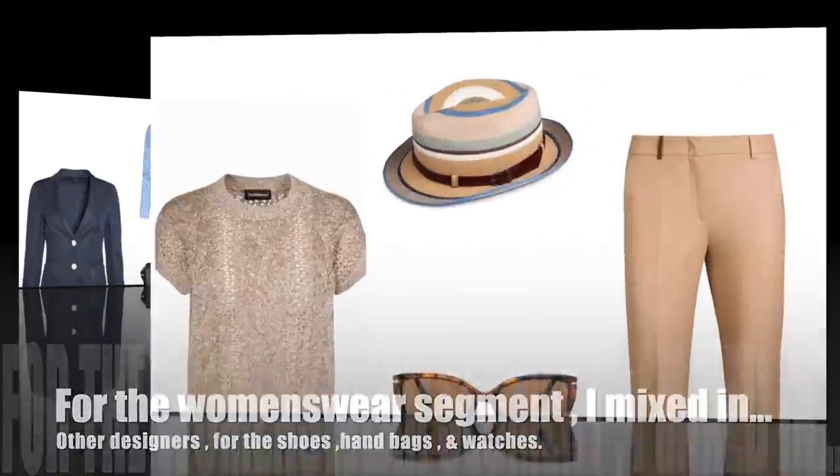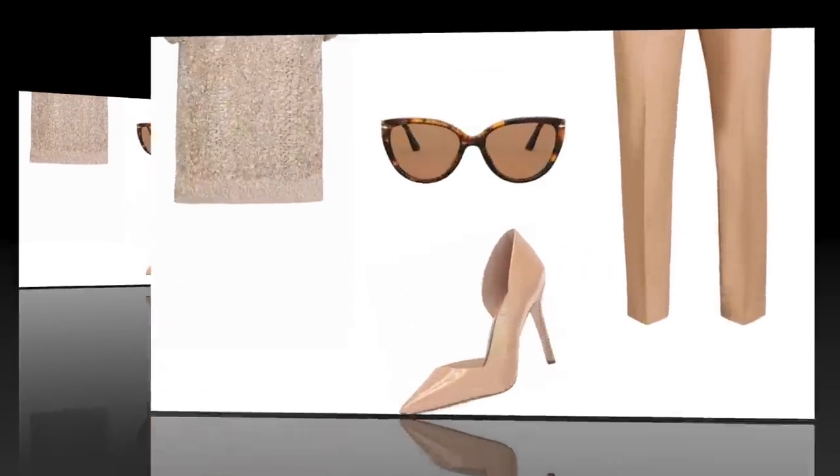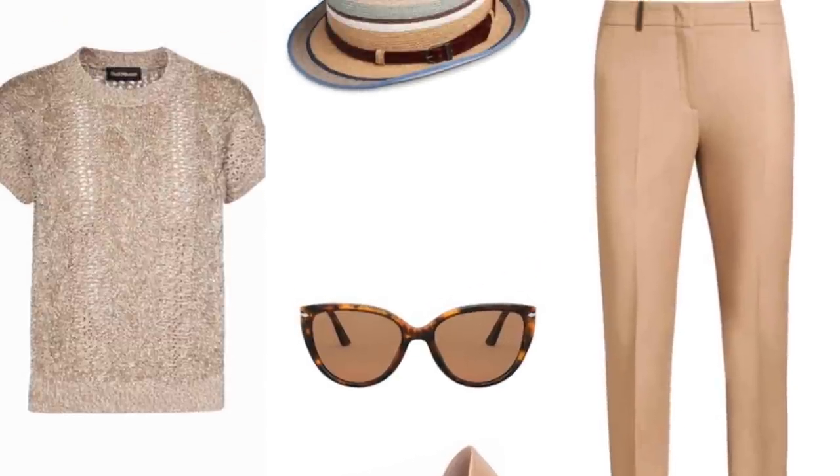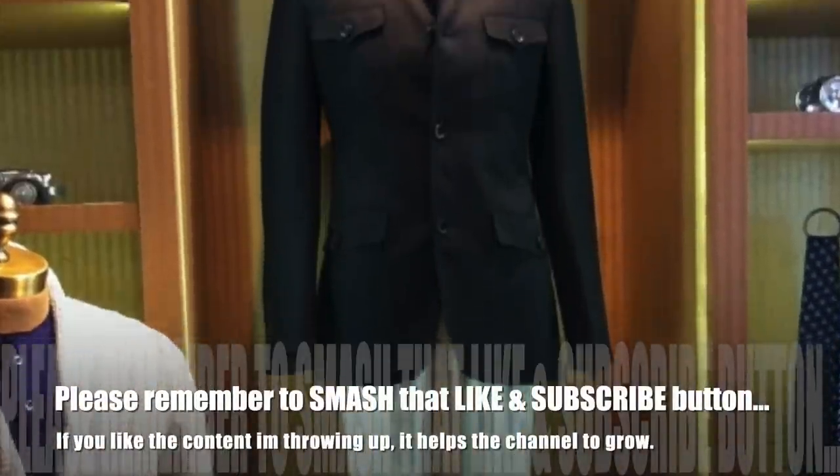For the women's wear segment, I mixed in other designers for the shoes, handbags, and watches. Please remember to smash that like and subscribe button if you like the content I'm throwing up — after all, it helps the channel to grow.